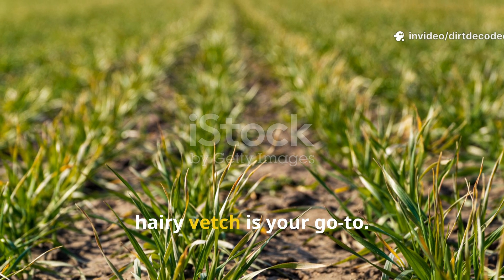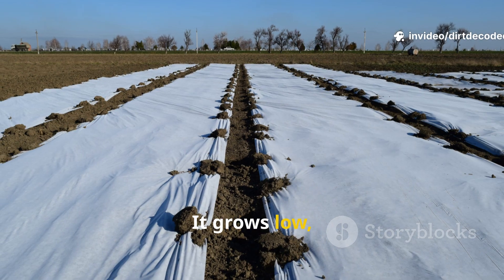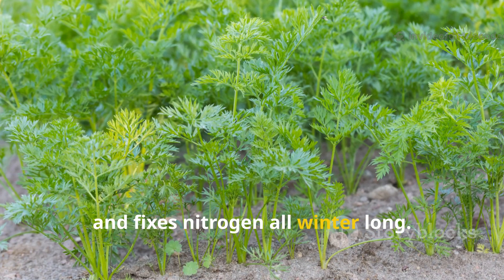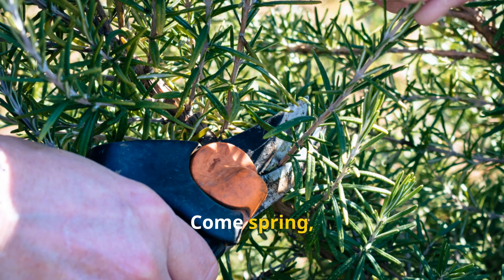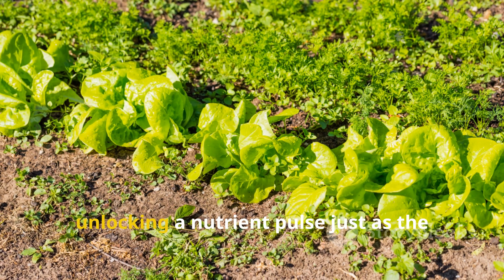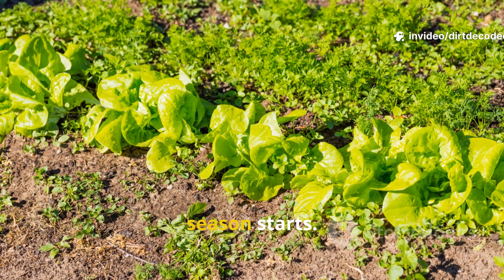For cooler weather, hairy vetch is your go-to. It grows low, protects soil from erosion, and fixes nitrogen all winter long. Come spring, you cut it back and either mulch it in place or work it lightly into the soil, unlocking a nutrient pulse just as the season starts.